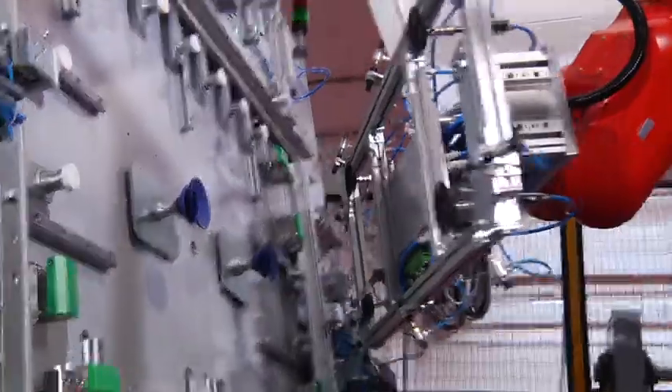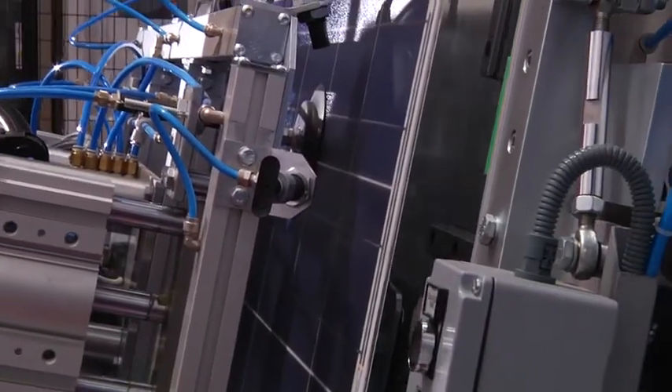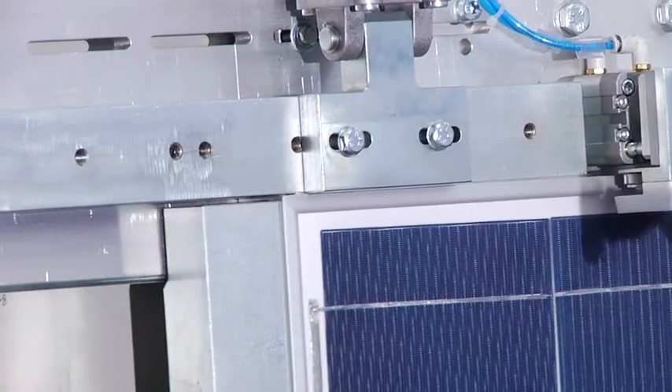The EcoFrame Vertical machine is easy to use with very economical maintenance. It is customisable for different module dimension assembly. The corner block machines press the corners into the frames and block them at the correct position.